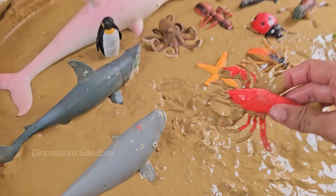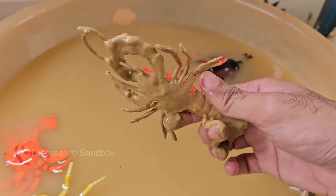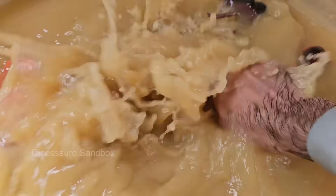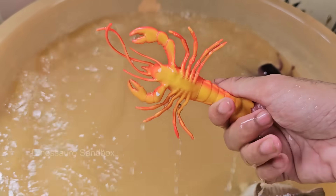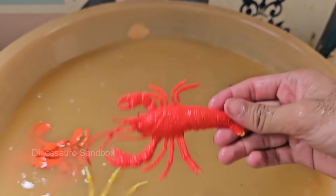Lobsters are typically brown, green, or bluish in the wild. They only turn red after being cooked due to a pigment called astaxanthin. Lobsters can't scream — the noise some people hear when cooking is steam escaping from the shell. Lobsters eat fish.